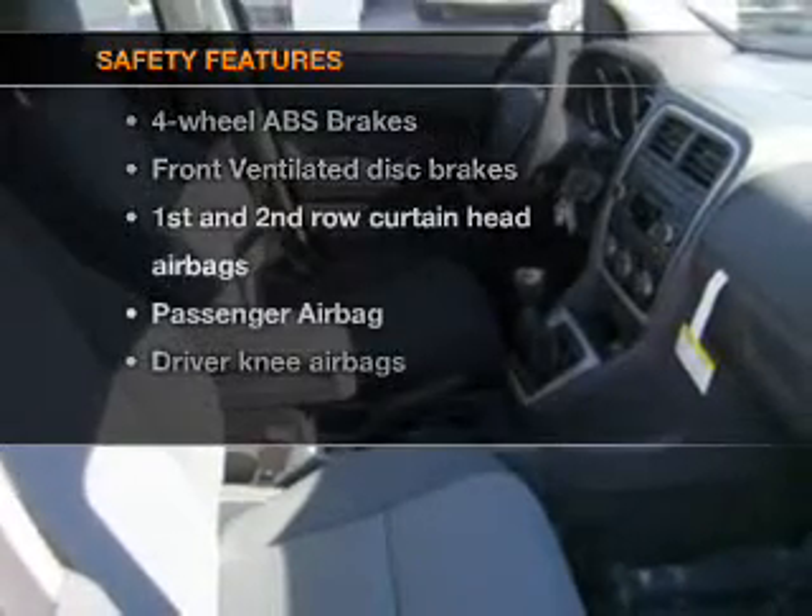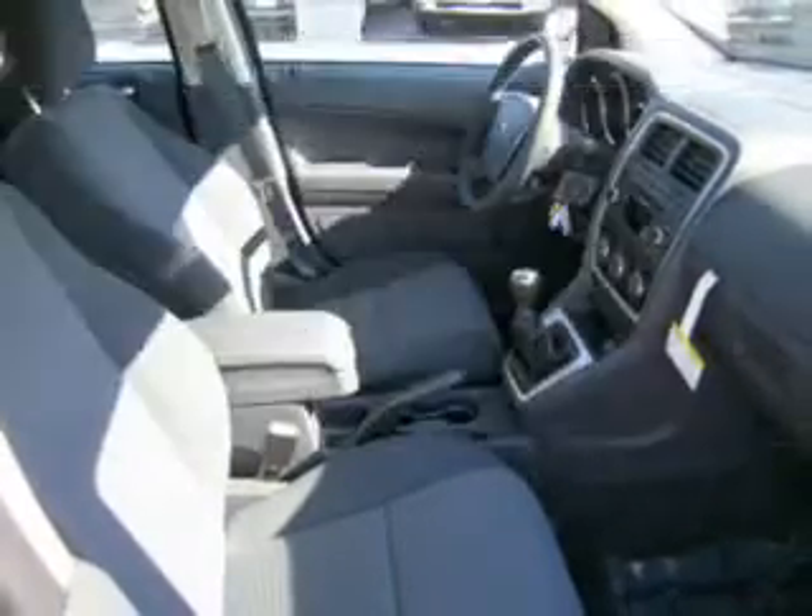And for your peace of mind, the following safety equipment is included: front ventilated disc brakes, passenger airbag, and curtain head airbags.